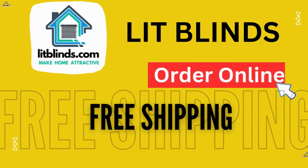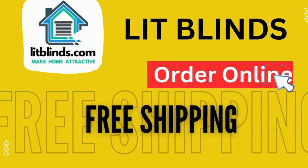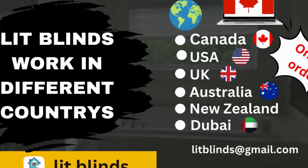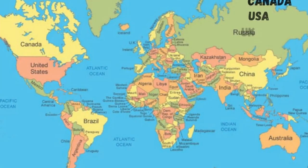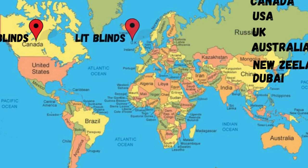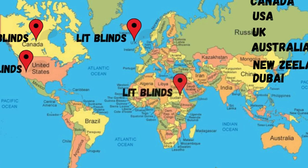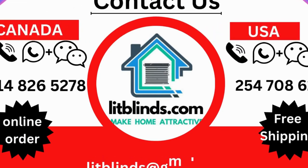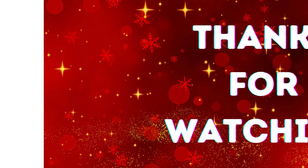Order online — shipping available in different countries: Canada, USA, UK, Australia, New Zealand, and Dubai. LitBlinds provides free shipping and 50% off in each country. Order quickly to save. Contact us: USA 514-826-5278, Canada 254-708-6262, email litblinds at gmail.com. Thanks for watching.